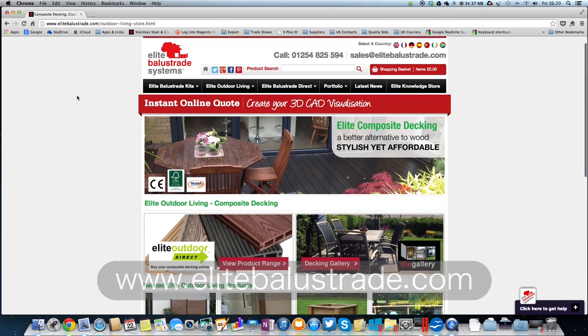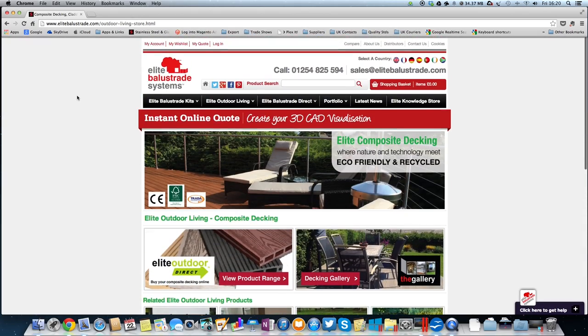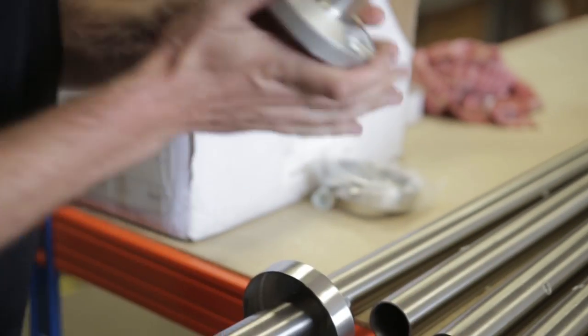Along with our complimentary range of elite outdoor living products, all easy to install and maintain. All our balustrade kits can be customized to your requirements, creating a truly bespoke solution.